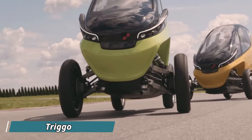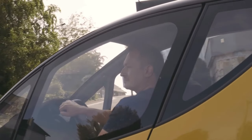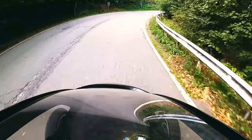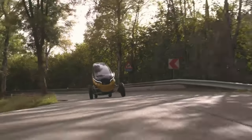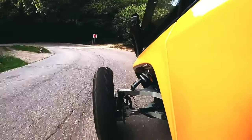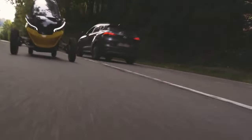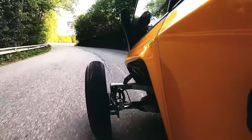Conquering curvy roads with ease might not be the first thing that comes to mind with a vehicle designed for urban mobility, but the innovative Trigo can potentially transform how you tackle those scenic serpentines. Trigo's secret weapon lies in its unique variable geometry chassis. With a flick of a switch, it transforms from a stable, wide-track car for high-speed cruising on straights to a nimble, narrow mode, allowing you to hug tight corners with confidence.